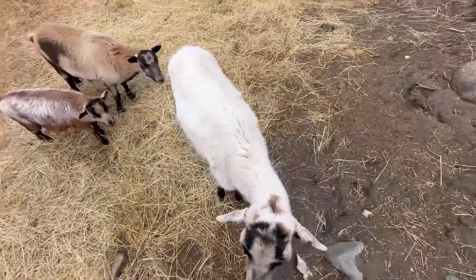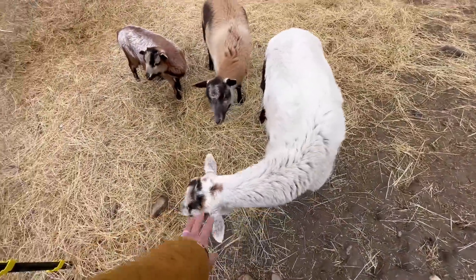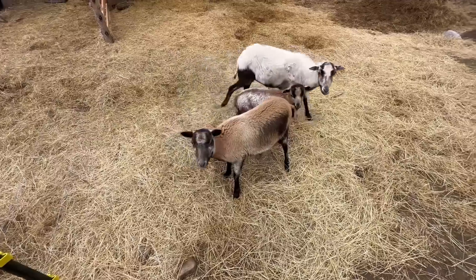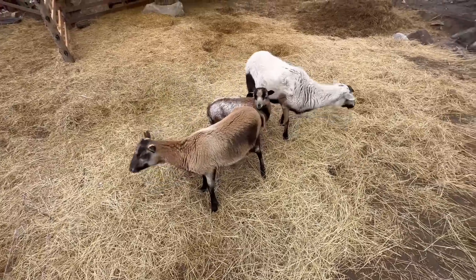Hello, you guys ready to go to your other pen? No escaping today. We'll see about that.